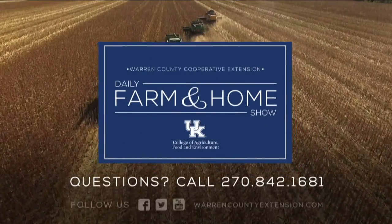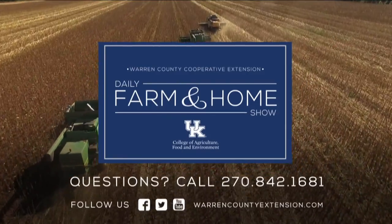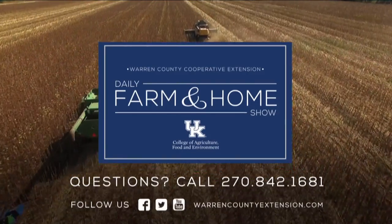Well, certainly appreciate the information. If you have questions, make sure to contact your local Extension office. Thanks for watching and have a great day. If you have questions about today's topic, please call the Warren County Extension office at the number on your screen.